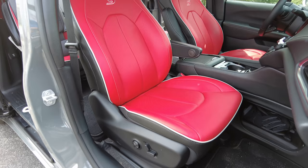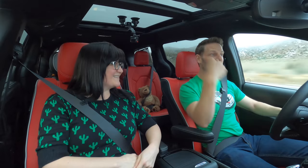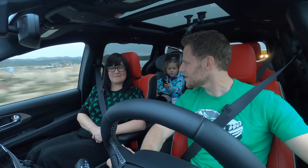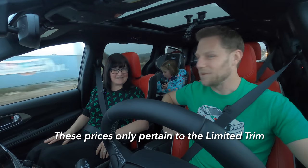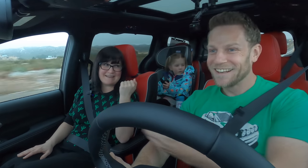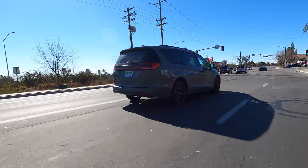You can't believe we haven't mentioned these absurd red seats — how awesome they are. That's the S Appearance Package, which includes dark trim on the outside and inside with a stylish motif. The price? Just $295. And if you want these cool Napa leather red seats, that's an additional $195. That is a no-brainer.